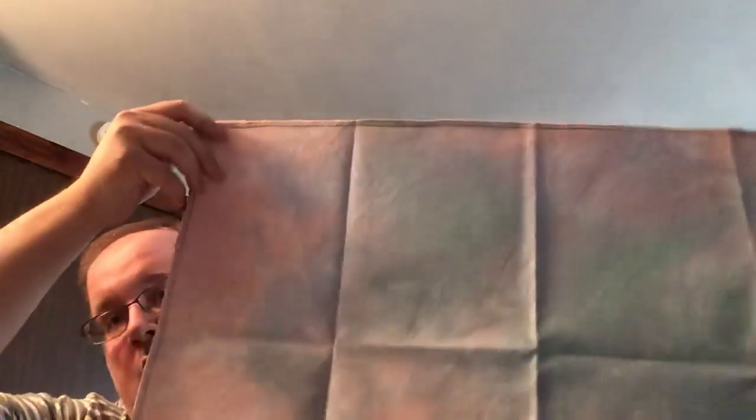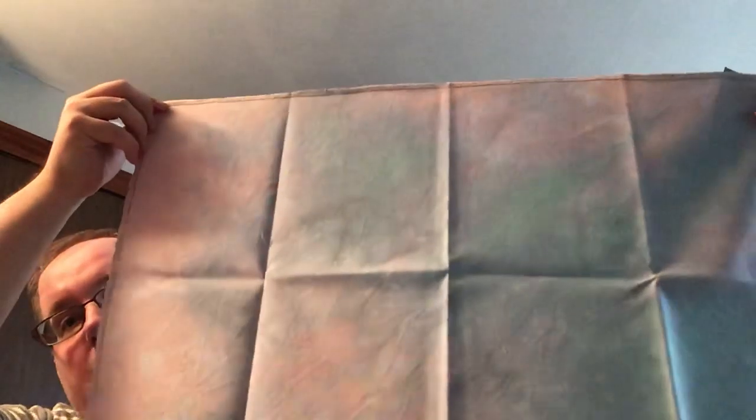I got Ocean Breeze from Seraphim Fabrics — it's an Opal Lugana, a really light minty kind of green color. Then my fabric of the month from Under the Sea Fabrics for March — this is Calliope, a 28 count Jobelein. Really soft and pretty in person.